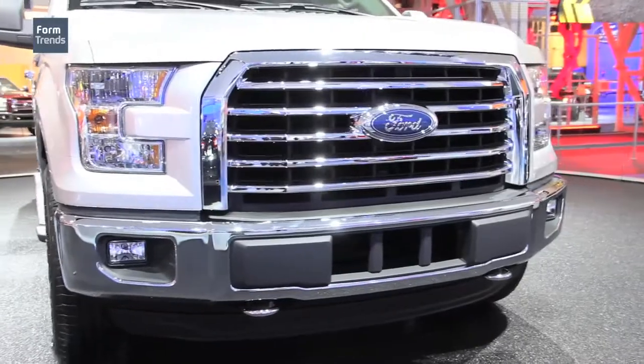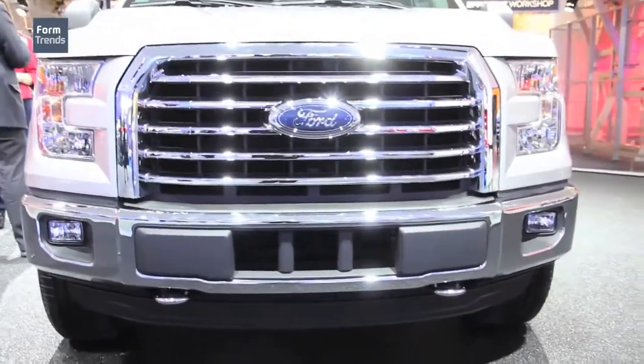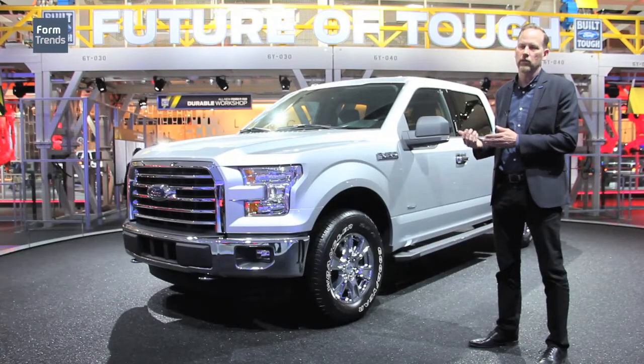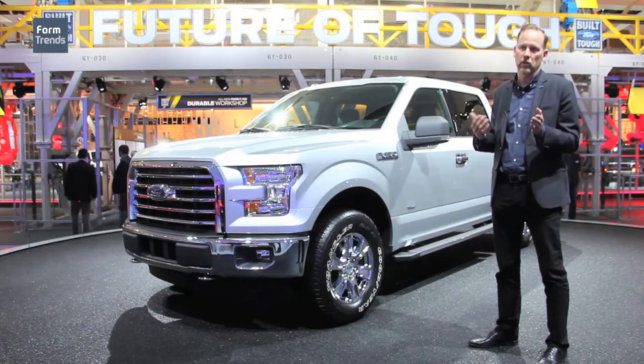The truck had to be efficient — that was a major goal of ours. We wanted it to be more efficient for our customer, so it needs to appear that way. We did extensive wind tunnel testing and made sure that everything we were doing resulted in a slippery truck.